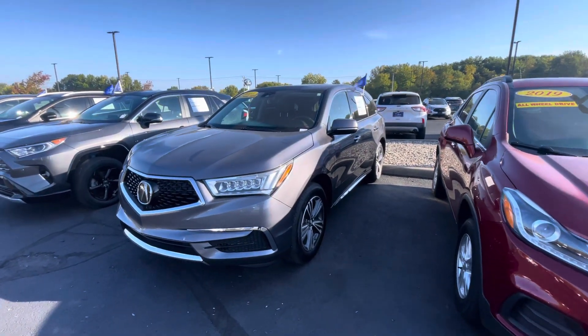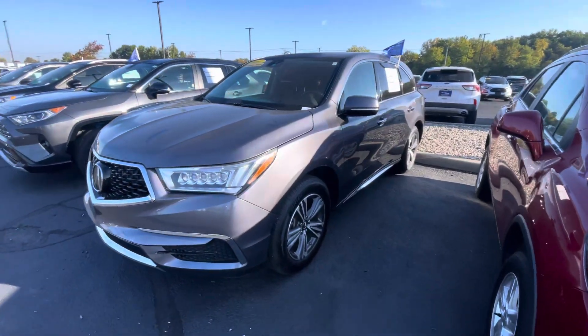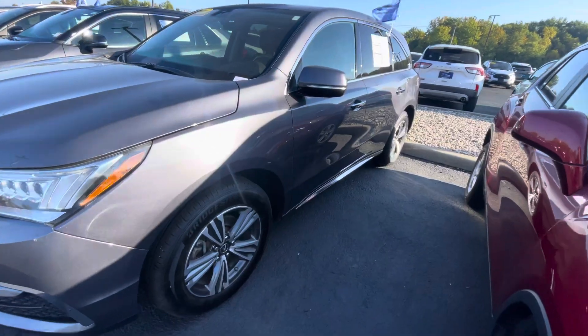Hi, hello, it's Zach over here at Bill Estes Ford and this is the 2017 Acura MDX that you've been inquired about online.